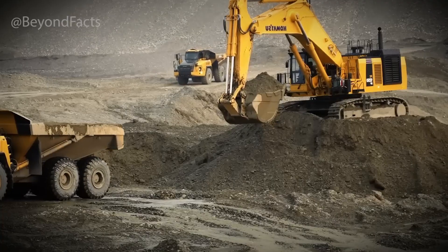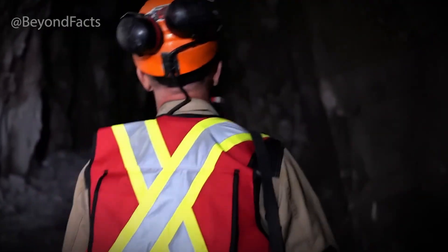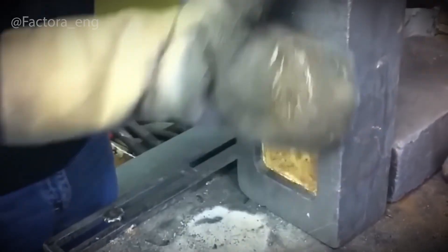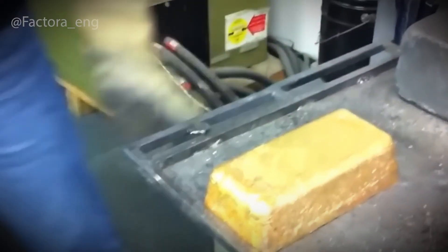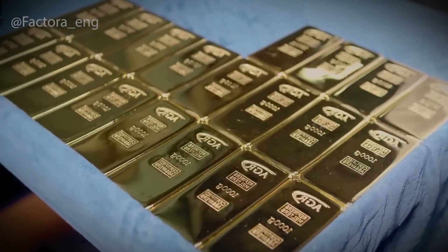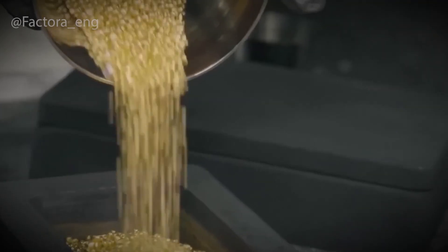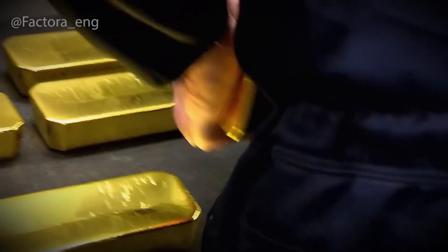But what if it's hiding where you can't even see it? Gold, in its natural state, rarely reveals itself. It doesn't sit on the ground glinting in the sun, begging to be picked up. In fact, most of the gold we mine today is so deeply embedded, so microscopic, that even a trained geologist might walk right past it without ever noticing. And yet, humans have found a way to track it down. It all starts with exploration — a phase that's equal parts science, tech, and educated guesswork.